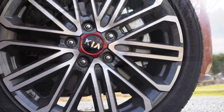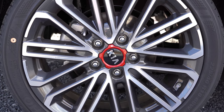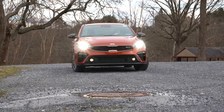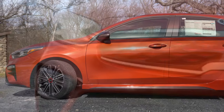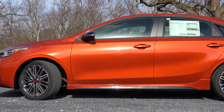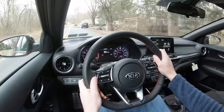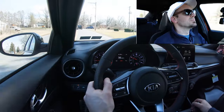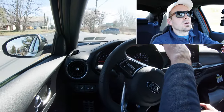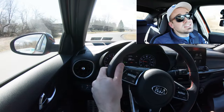Braking is equally important. Up front you'll find 12-inch ventilated front discs, and in the back 10.3-inch solid rear discs. The braking feel has been perfectly fine for my short test drive. For suspension, you get an independent McPherson strut up front and independent multi-link rear suspension. Ride quality has been perfectly fine — testing it over some railroad tracks, it's right on par for the compact car segment.